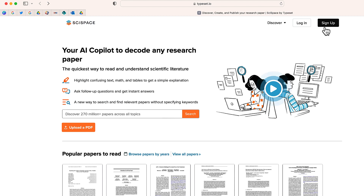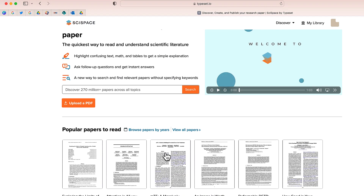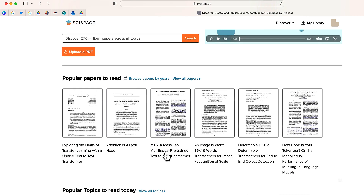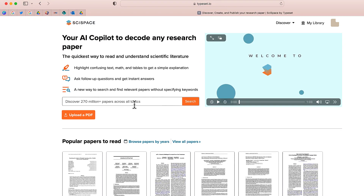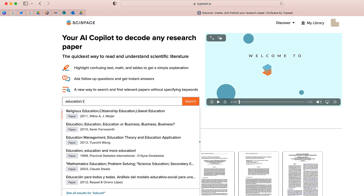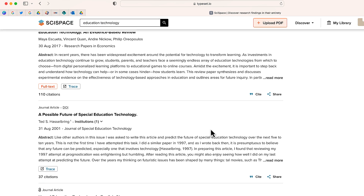Now that I am signed in, the first thing you can do is go on Sci Space — there are over 270 million research papers. So if you're looking for a particular topic, let me go ahead and type "education technology" and see what comes up.